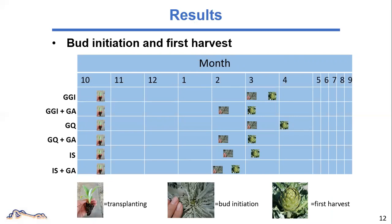Here are some results. This graph is showing the timing of transplanting, bud initiation, and first harvest of different treatments. All treatments were transplanted in late October. Without GA treatment, Green Globe Improved and Green Queen initiated bud in early March, and harvesting started late March or early April. The Imperial Star initiated bud around half a month earlier, making the first harvest happen in early March.